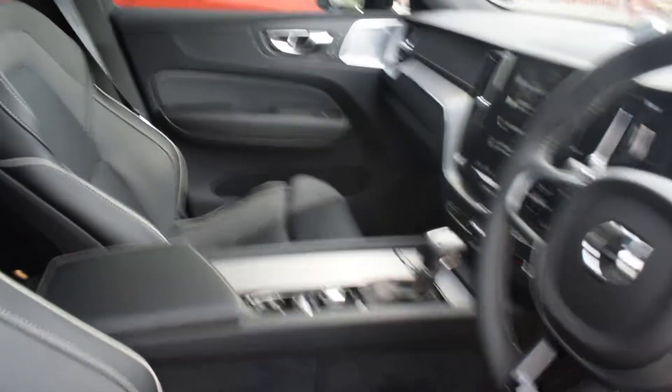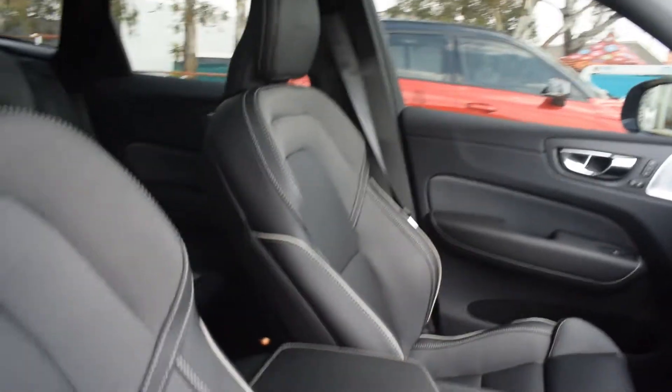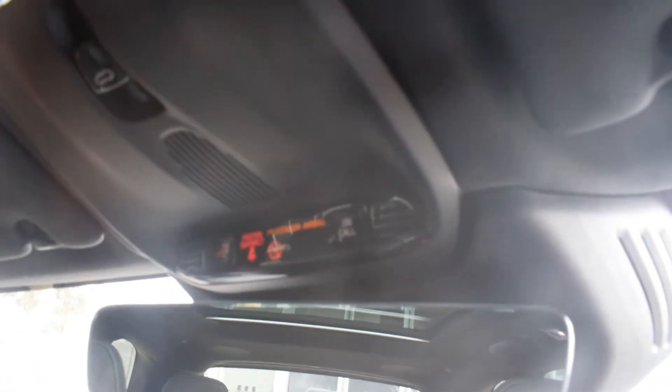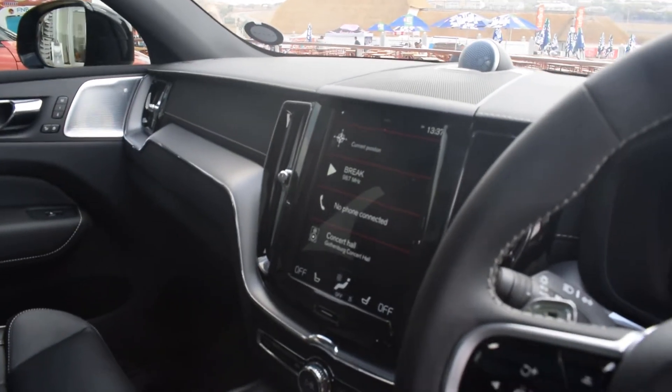We're now looking at the interior of the XC60 and it's very good quality. We still have the sunroof over there — double-sided — which is pretty cool. There are functions up there where you can choose to take a call or SOS. You've got the lighting and the sunroof controller as well. That screen looks similar to the one in the XC40.